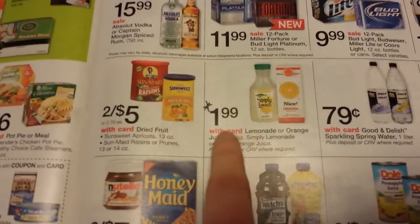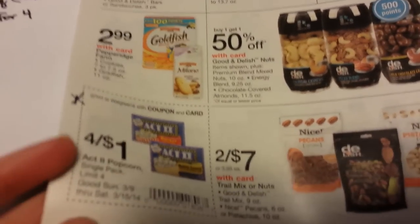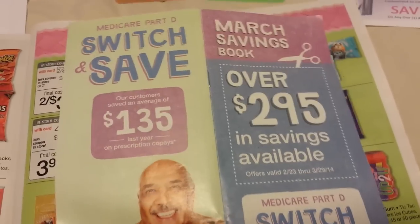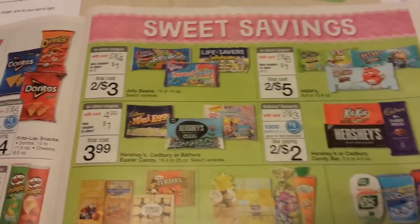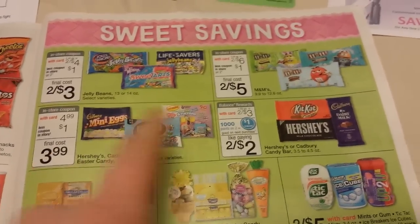You might check out some of the food deals. I thought $1.99 on the orange juice and the simple lemonade was pretty good. Act 2 popcorn is four for a dollar — if you just get one and they scan the coupon, it'll ring up for 25 cents, so it makes a nice filler. There are a lot of Easter candies, and there are coupons for them inside the March Savings Book at Walgreens, plus internet printables or manufacturer coupons from inserts that you can stack.